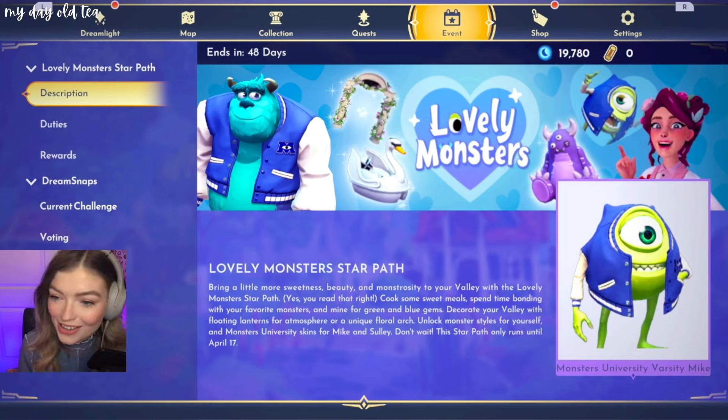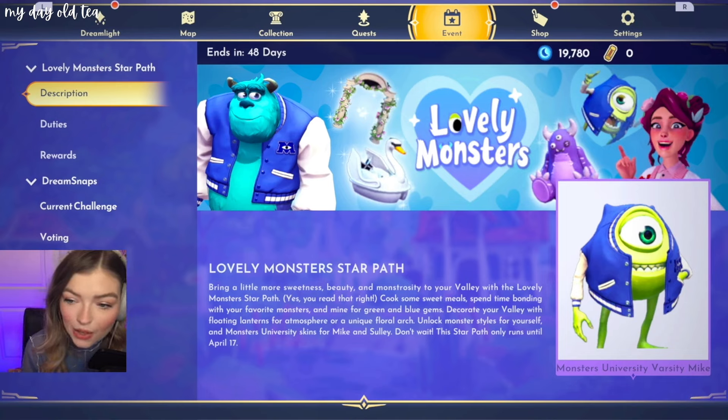Floating lanterns! Or a unique floral arch. Unlock Monster Styles for yourself and Monster University skins for Mike and Sully. Don't wait — the Star Path only runs until April 17th.